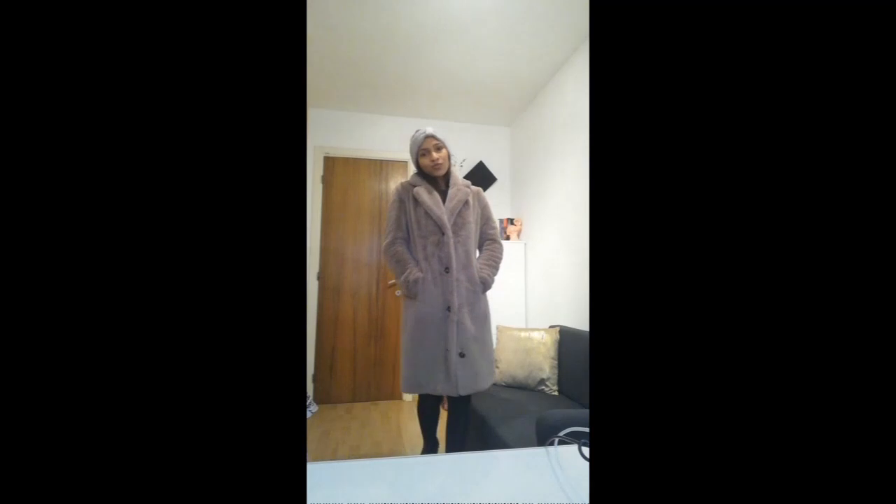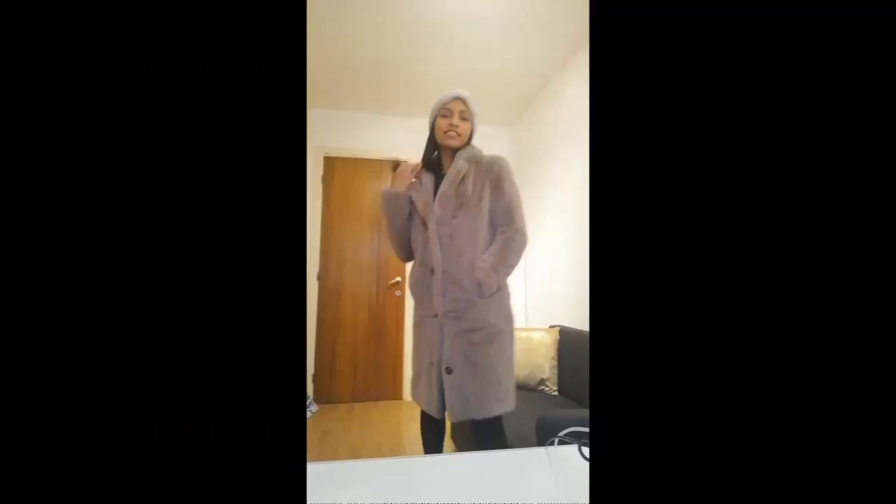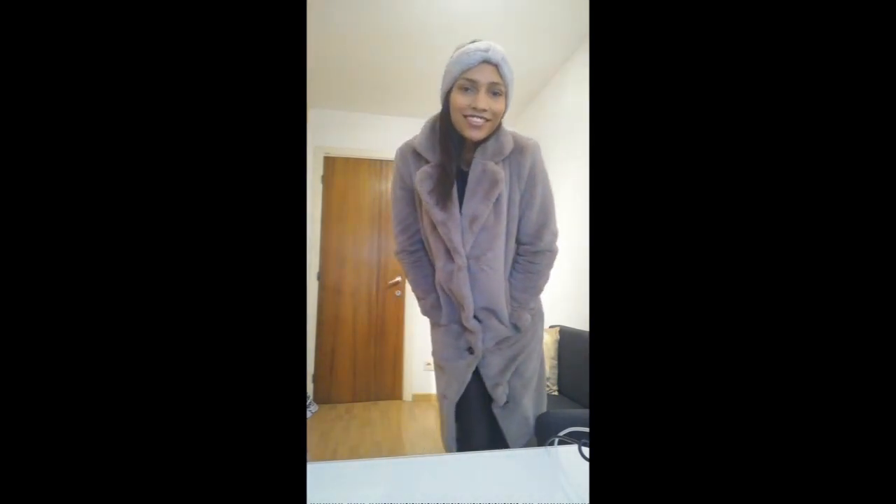Thank you so much for watching this video. Thank you. I love you.